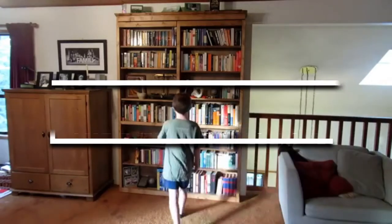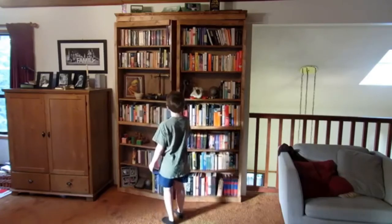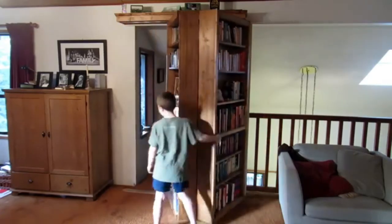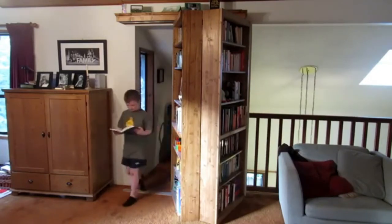Scott McIndoe is an Instagrammer who inspires others with his amazing woodworking projects. He is also an active member at Instructables, where he has shared a detailed plan on how to make your own secret door bookshelf on a budget.